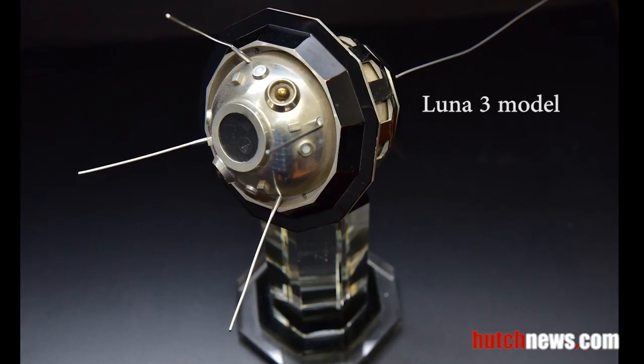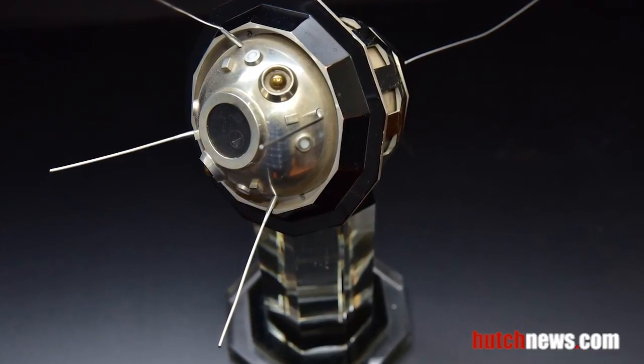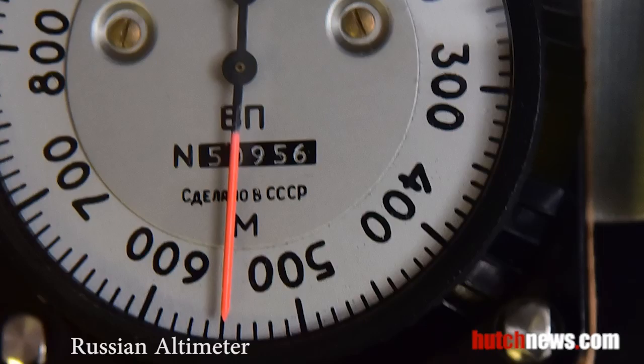This is a model of the Luna 3 spacecraft, launched on October 4, 1959 by the Soviet Union. Luna 3 was the first spacecraft to photograph the far side of the moon.